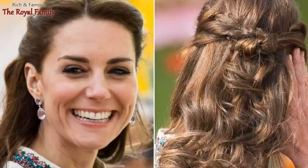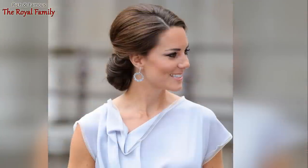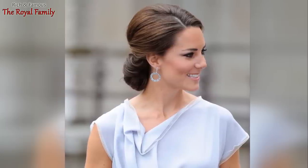The future Queen of Great Britain washes her hair every day to keep it clean, as it's easier to work with that way. But really, it all depends on the type of hair, as washing daily strips the strands of natural oils and sometimes leads to dryness.